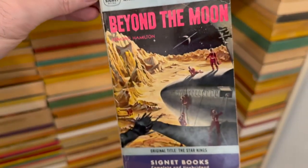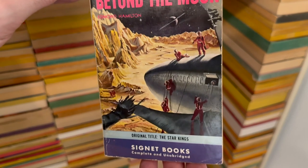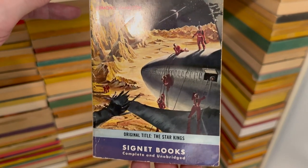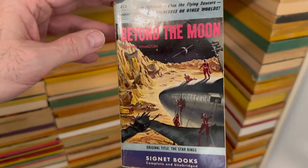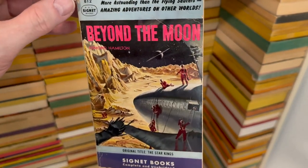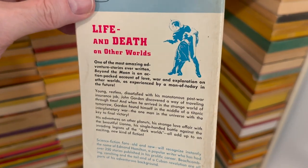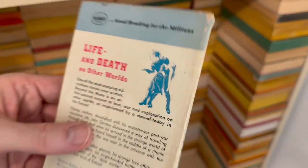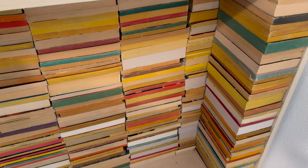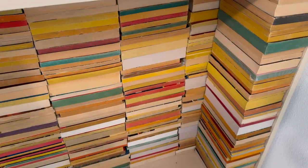Beyond the Moon — spaceman and rocket ships. Original title: The Star Kings. Star King's a better title. Spaceman — Life and Death on Other Worlds. That's super cool. That's a science fiction book. I'm getting tired — there's a lot more to go. I'm going to take a short break and come back and do more.